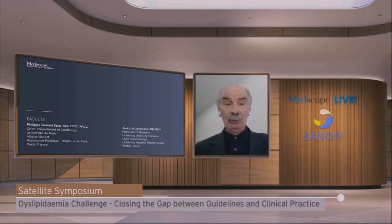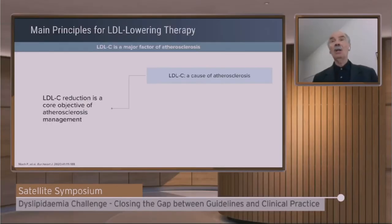Let's get started with the program. I will initially provide a brief overview of the ESC guidelines on dyslipidemia. This will then be placed into context with an overview of the real-world evidence by Professor Zamoreno Pepe and a case discussion by Gabriel Steg. Now, let's go back to the guidelines. What are the main principles for LDL lowering therapy that came up from the 2019 guidelines on dyslipidemia?